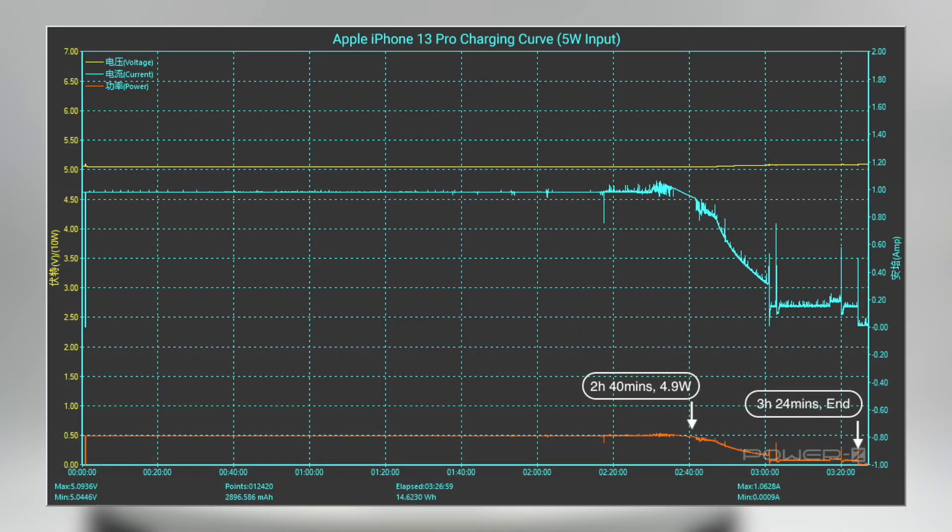First of all, this is the charging curve of the iPhone 13 Pro with an Apple 5W charger. We can see the curve is very stable most of the time, and the power is about 4.9W. The test was terminated in 3 hours and 24 minutes.